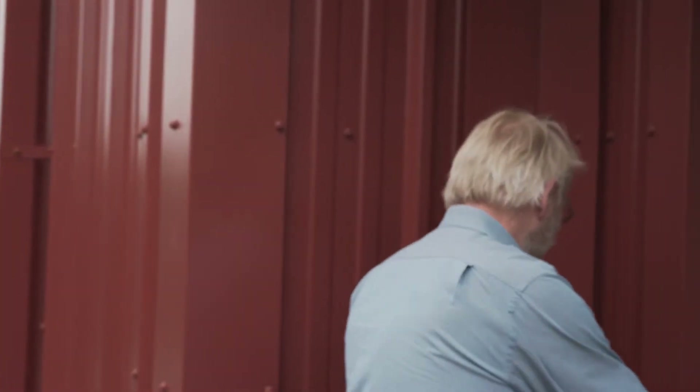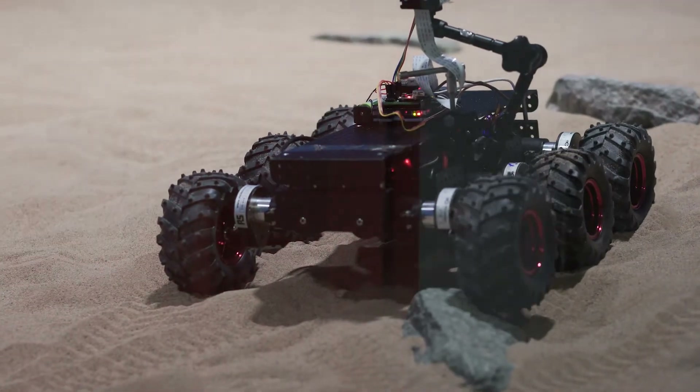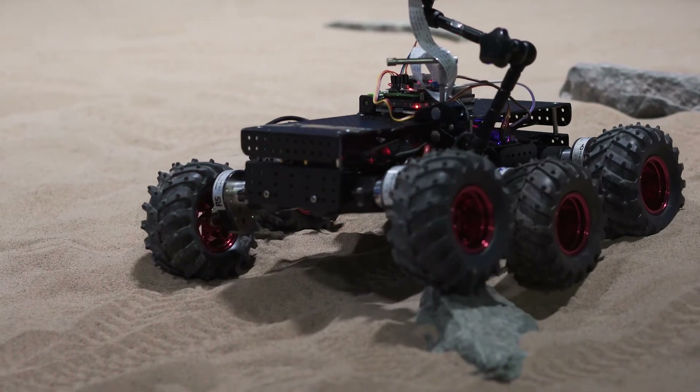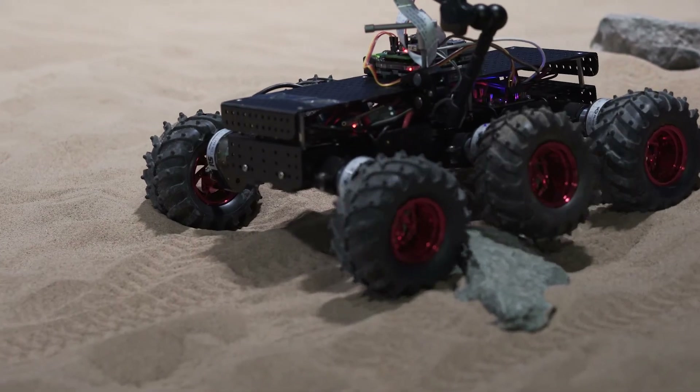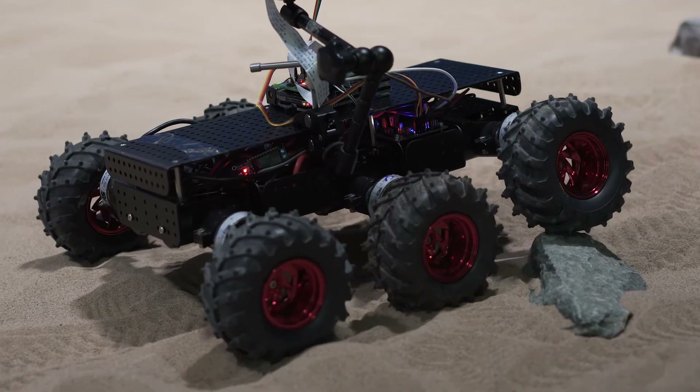The idea behind the Open STEM Labs is that we can bring students to the lab, or bring the labs to students, no matter where they are. We can take students to telescopes up mountains, and we can take them onto the surface of planets, such as the surface of Mars in here. We set up this rover in the Mars shed so that students can work collaboratively, no matter where they are on the Earth, controlling it, sending it off on an exploration.